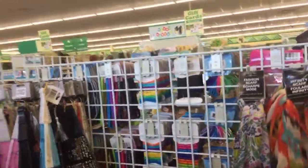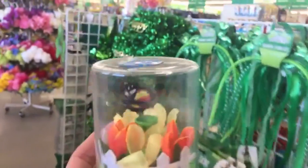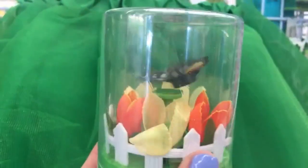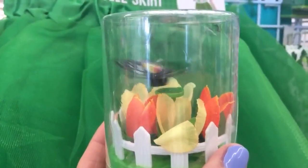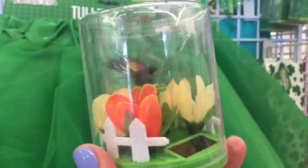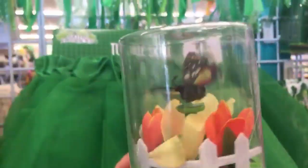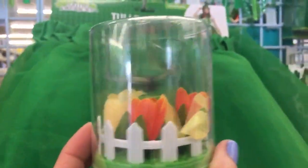Look at this — this is a new solar butterfly I was just handed. Isn't it pretty? You guys thought it was a real butterfly! They also have the tulle skirts here — it looks like it says 'fits most sizes.'